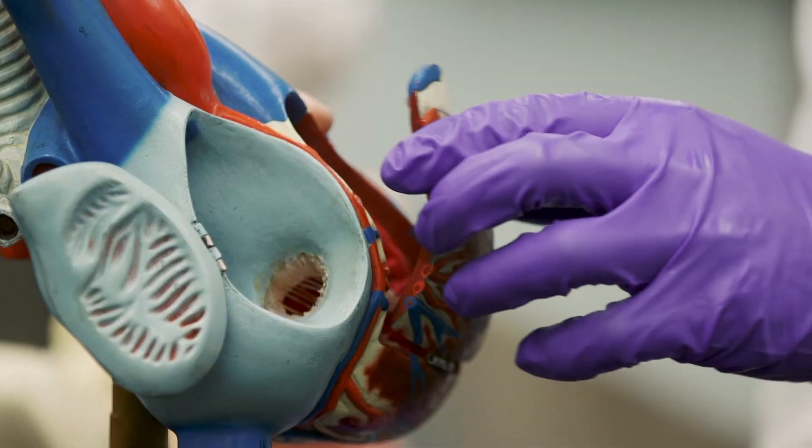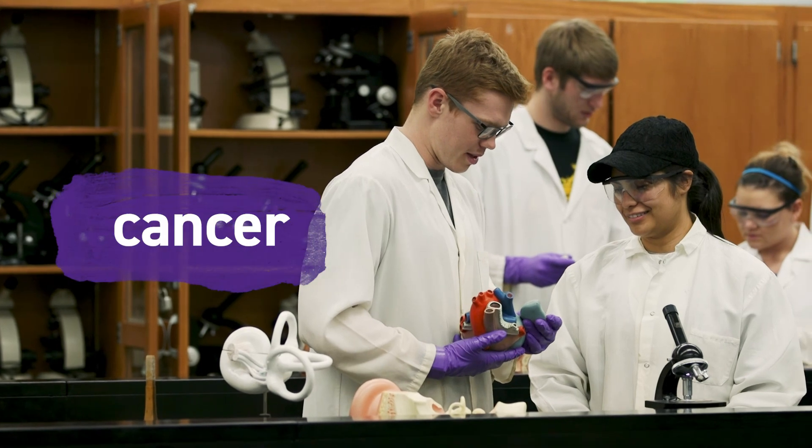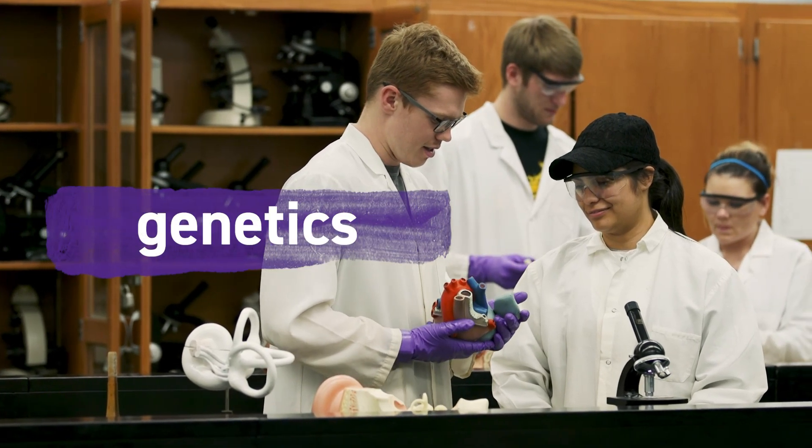Many biology students, like myself, are interested in pursuing health-related careers. For human health students, there are labs focused on immunology, viruses, cancer, pathogens, genetics, and more.